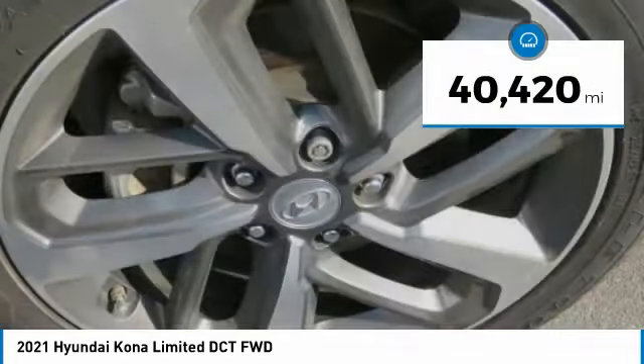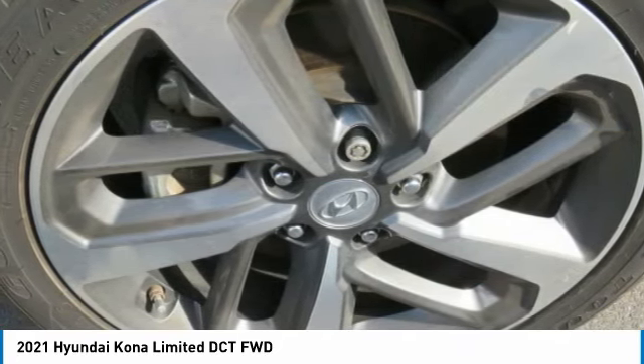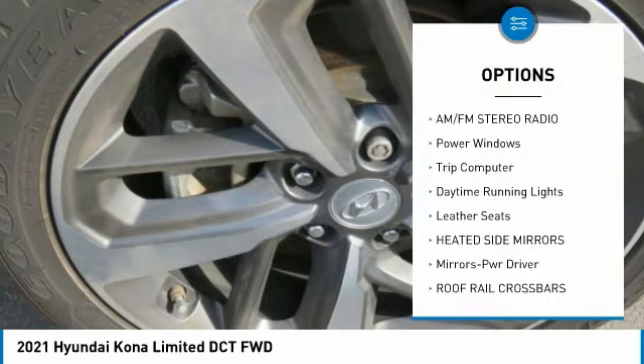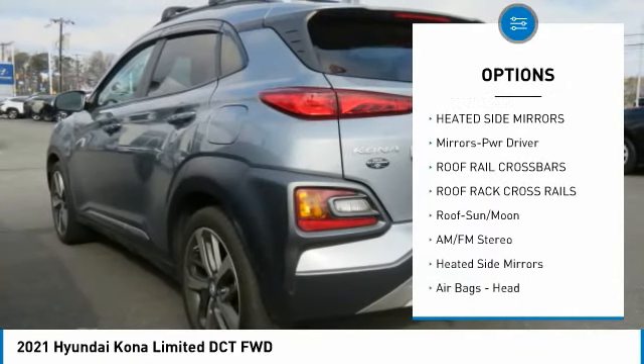This vehicle has less than 45,000 miles. Here are some of this vehicle's great options: moonroof, AM-FM stereo radio, power windows, trip computer, daytime running lights.